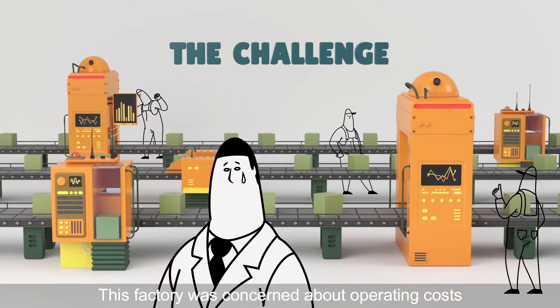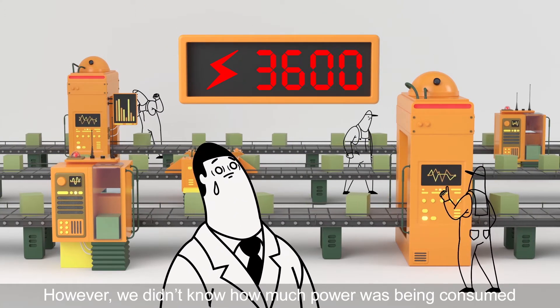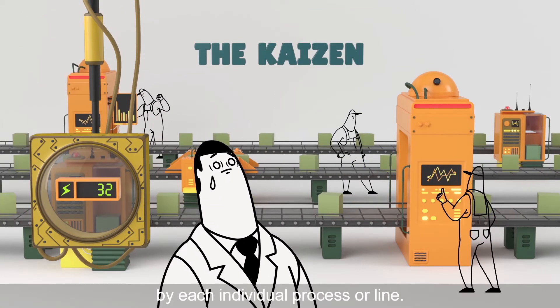This factory was concerned about operating costs due to high power consumption. However, we didn't know how much power was being consumed by each individual process or line.